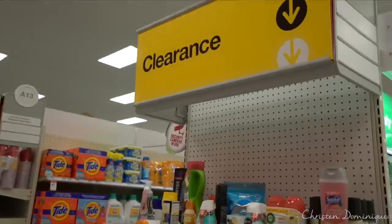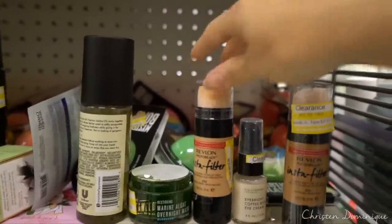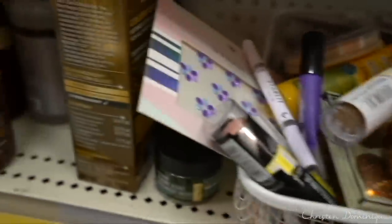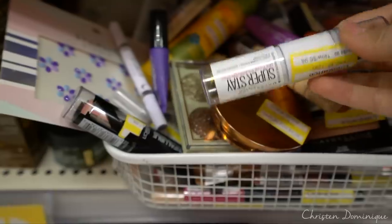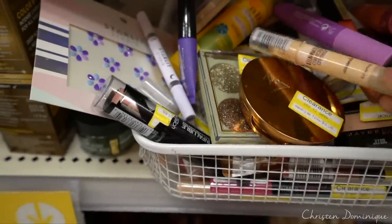Okay, so we found the clearance section and let's just see what they have. Kind of random, to be honest. There's like Revlon Instafilter, but then there's all this other stuff that's not beauty related. But there's some good stuff here. There's this Superstay multi-stick. We can use this for contouring, so I'm gonna grab that.